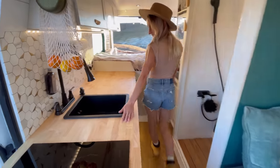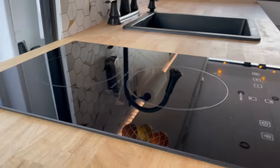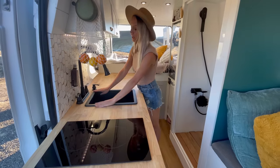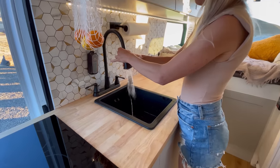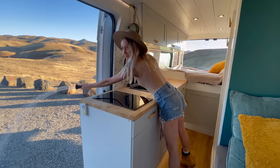We love to cook, so we set up a good-sized kitchen. We have a two-burner induction stove, a big sink with a hot water faucet that can be extended to run water outside to clean your hiking gear or shoes before you get into the van.